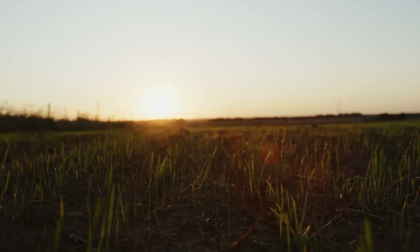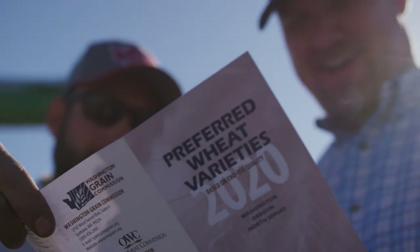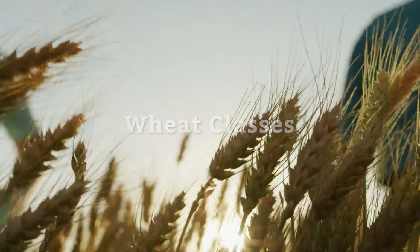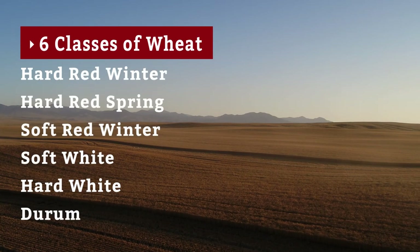These farmers make choices about how to best nurture the growing plants with fertilizer and other nutrients. There are six classes of wheat that grow in 42 states across the country. They're designated by their color, hardness, and their growing season.